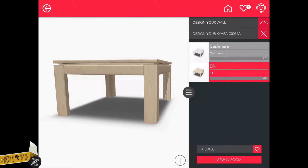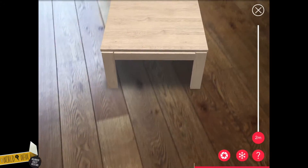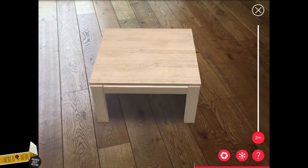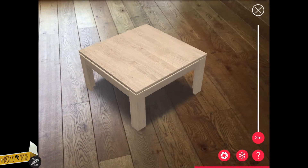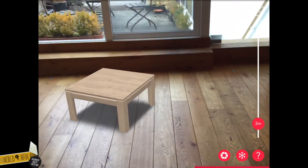If the measurements are not important to you at this point, you can project your design without the flyer as well. If you have a nice shot, you can also freeze the background and rotate the furniture piece until it looks exactly right.